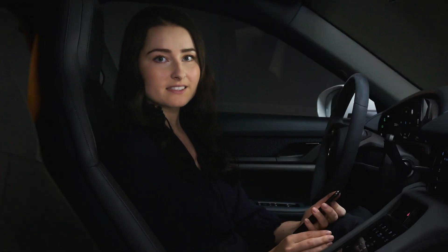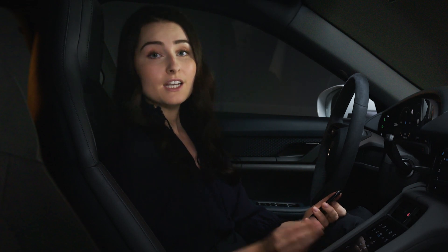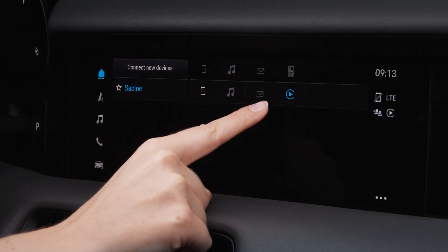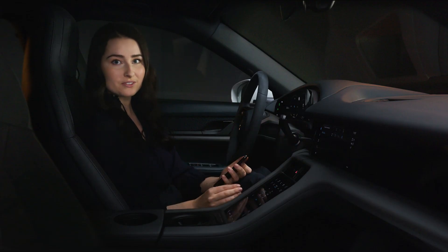If Apple CarPlay is active, you cannot use or connect another smartphone. If you wish to connect another smartphone, you first have to disconnect the Apple CarPlay connection in the device manager and then use or connect the smartphone you wish to use.